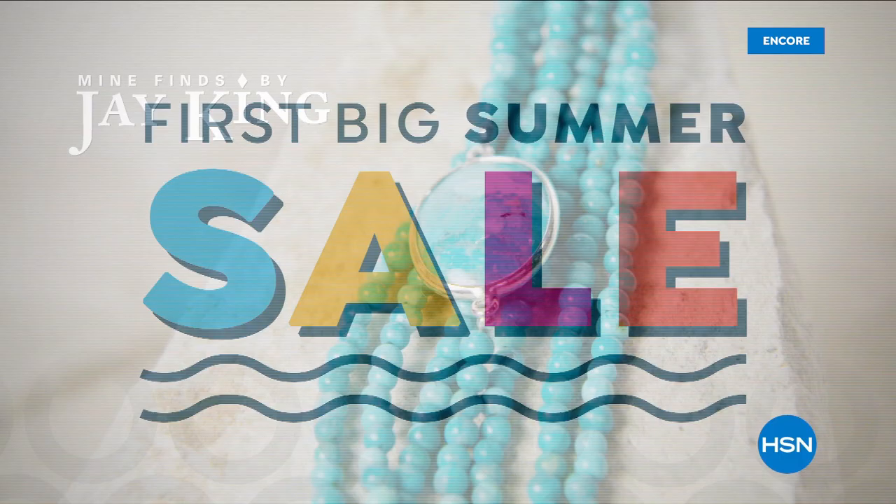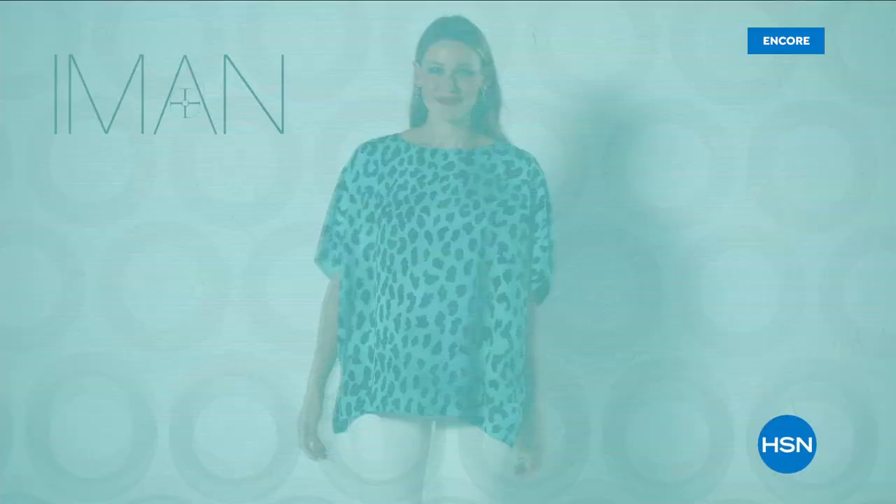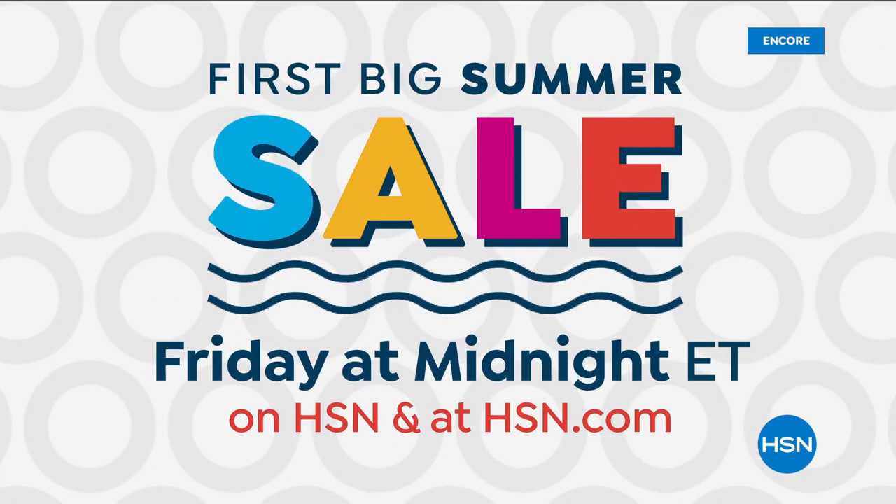Take a dive into HSN's first big summer sale — get up to 40% off select items on summertime essentials and unique finds from brands you already love and items you have yet to discover. Don't miss summertime savings during the first big summer sale, starting Friday at midnight.